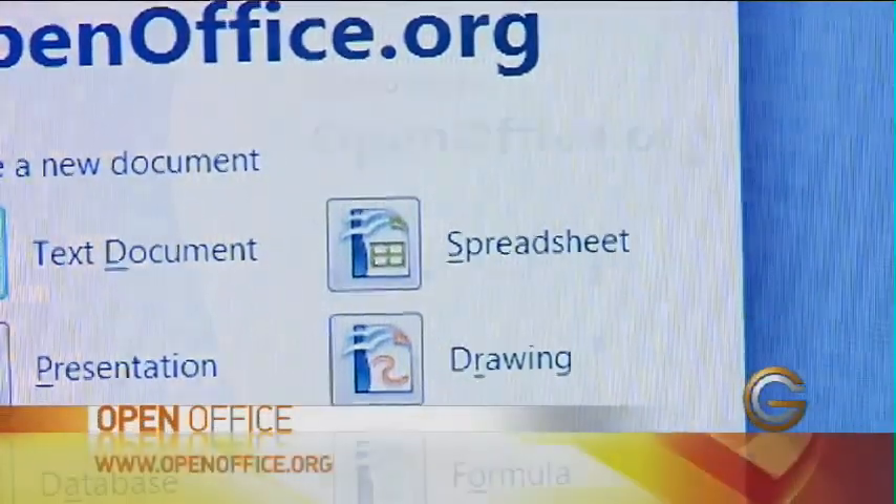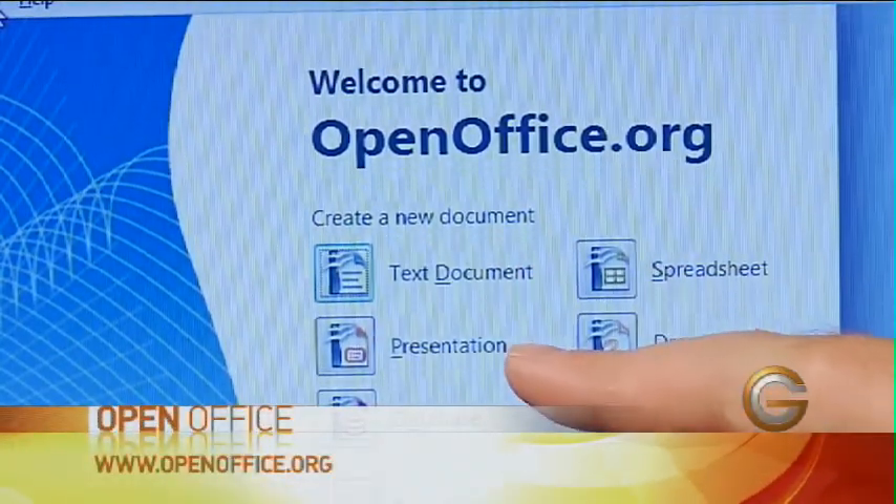Today I want to talk about OpenOffice.org. Here's a software program that has a full suite of Office products. We're talking spreadsheets, text documents, and presentations.